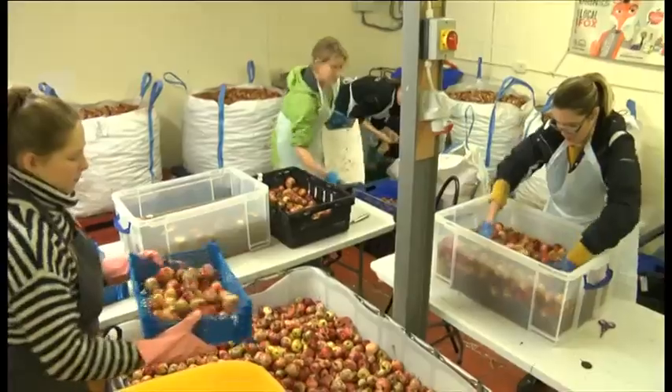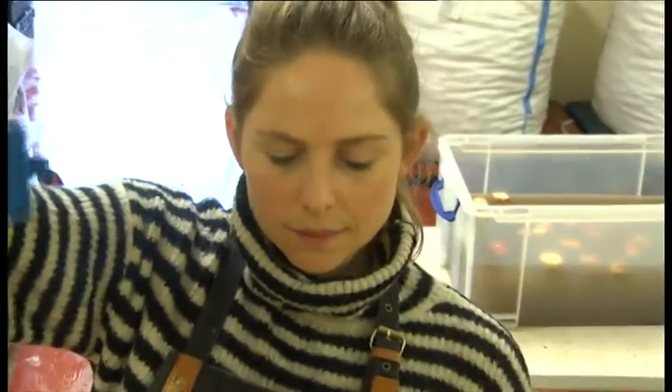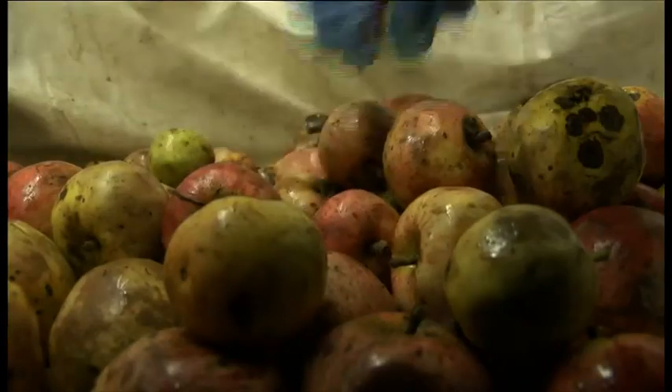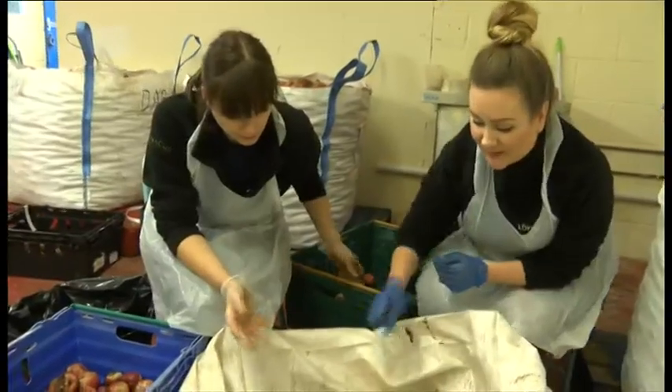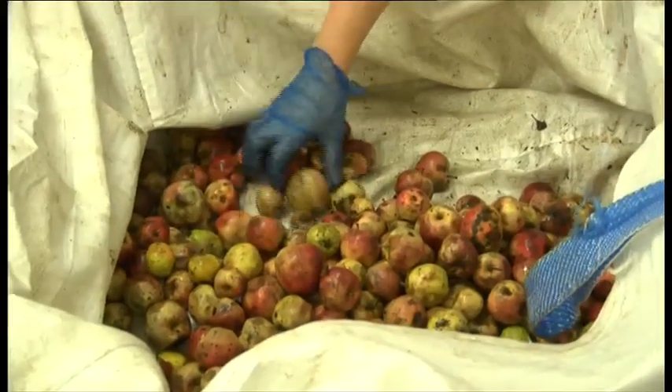It's a technique that's been used for hundreds of years. Here in Walthamstow, volunteers are getting to grips with the ancient art of cider making. But these apples haven't come far from the tree — they've been gathered from orchards and gardens across London, by and for the community.